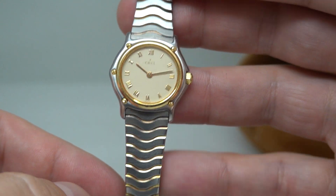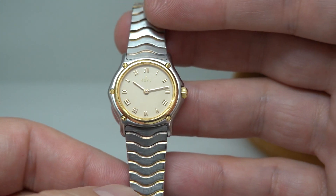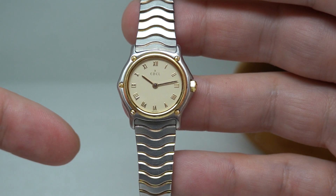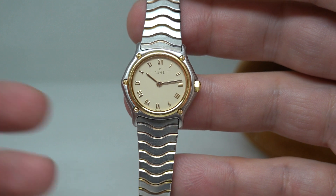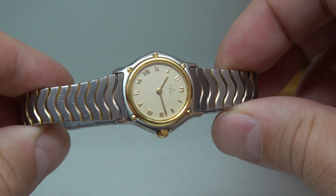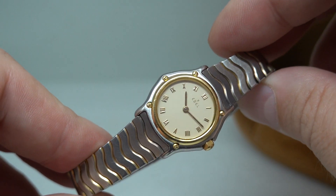However, this — because it's used, pre-loved, vintage, whatever — is much cheaper than an equivalent Omega Constellation, which is probably its biggest rival. Why? Well, more people have heard of Omega. They spend millions on marketing and Abel don't, so Omega tends to hold its value better.